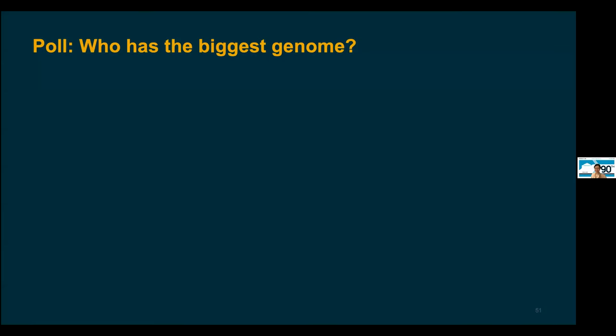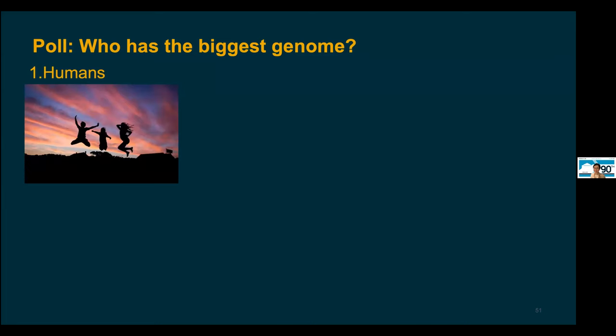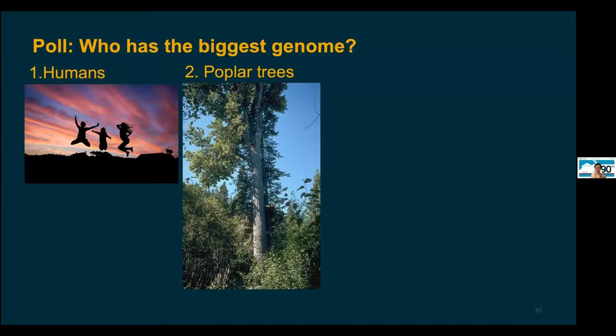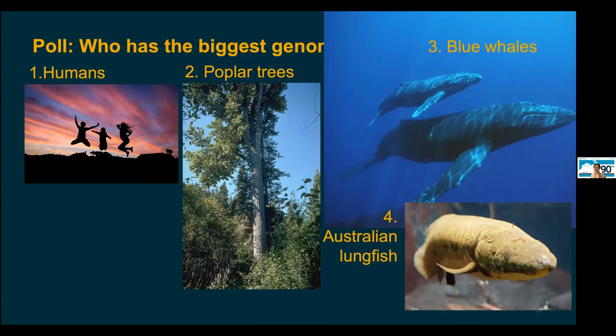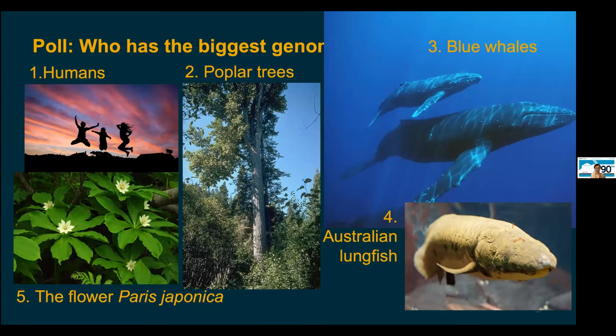Poll time: who has the biggest genome? Is it humans, poplar trees, blue whales, the Australian lungfish, or a native Japanese flower, Paris japonica? This one actually has a right answer, so take your best guess.